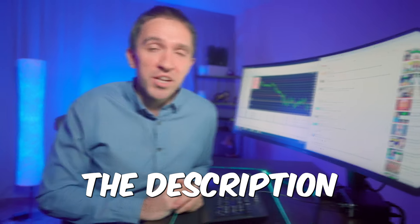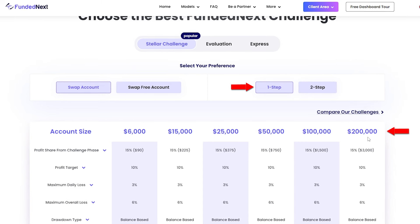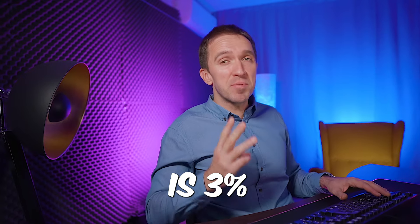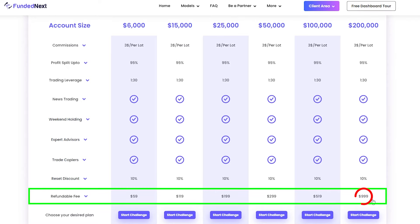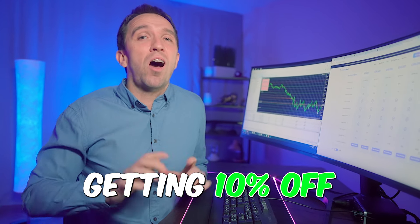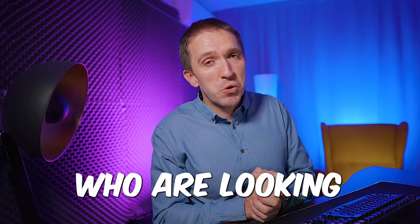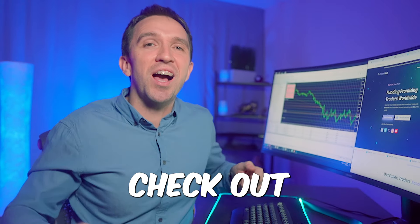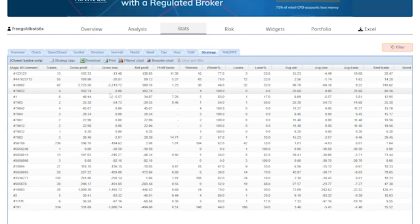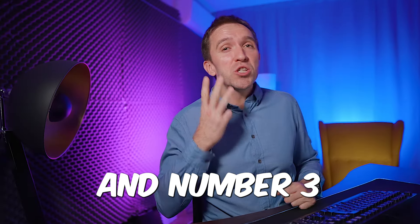I will put the instructions in the description for winners on how to claim their challenges. I personally bought a 200k one-step challenge where the profit target is 10%, maximum daily loss is 3%, and the price is $999. If you use the coupon code in the description you get 10% off any challenge. You'll also find the EA table with magic numbers and the live testing account link in the description.